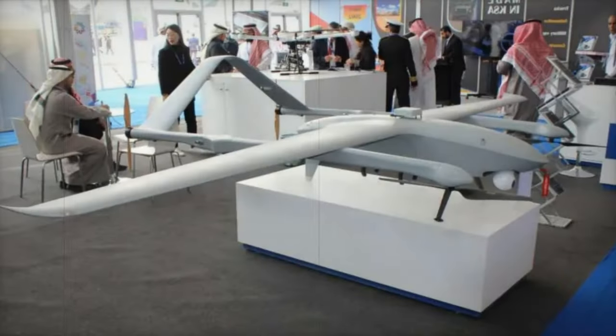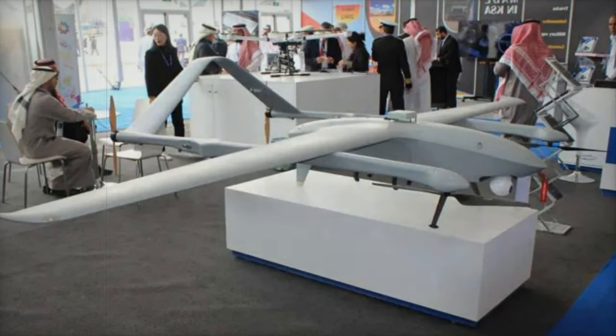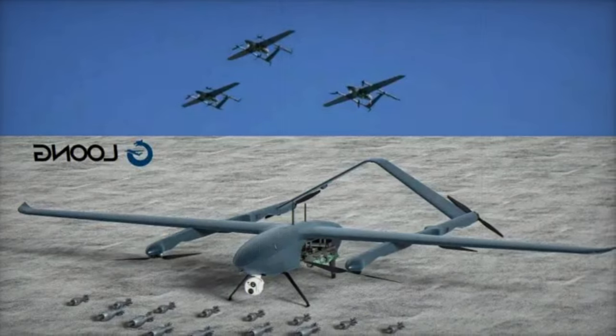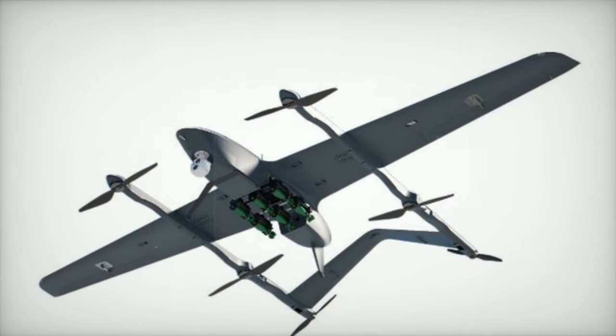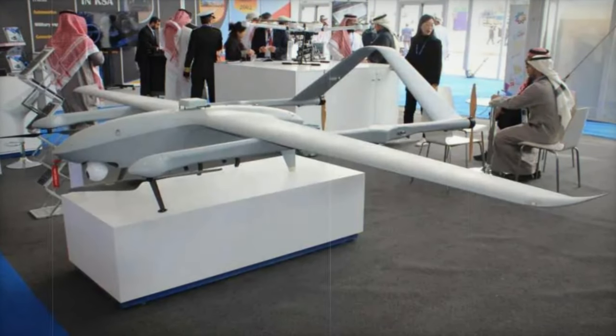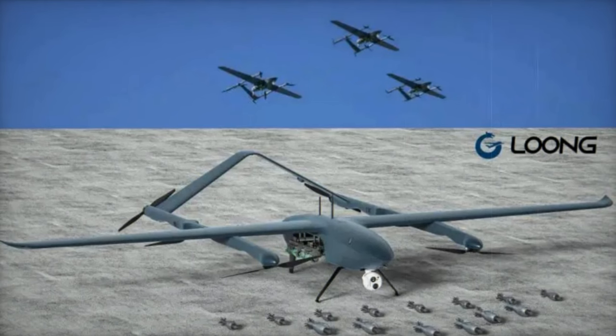Flight performance metrics include a cruising speed of 26 m/s, a maximum horizontal speed of 40 m/s, and ascent and descent speeds of 3 m/s and 2.5 m/s respectively. It can operate at altitudes up to 4,500 meters and has a transmission range of 80 kilometers, thanks to a comprehensive GNSS system that includes GPS, GLONASS, BeiDou, and GALILEO.